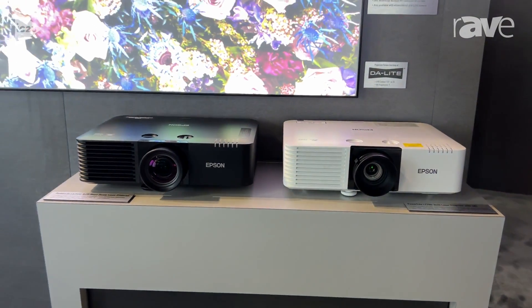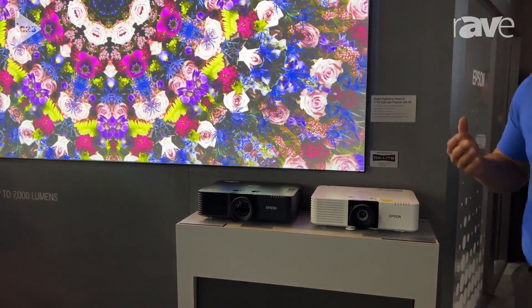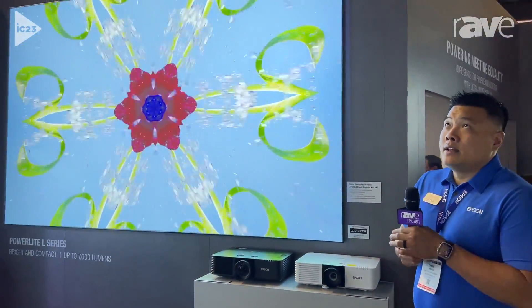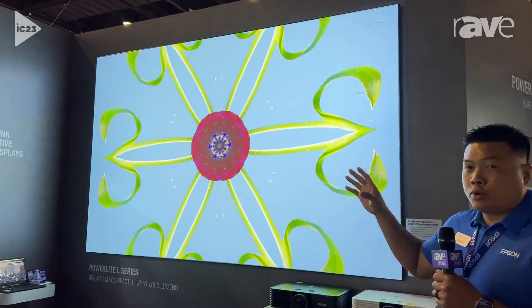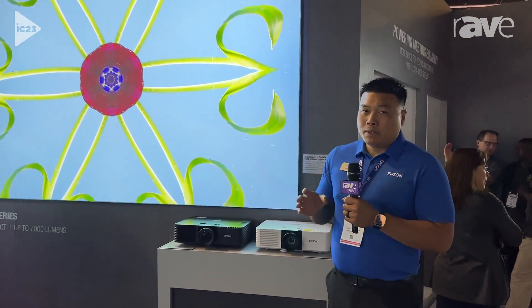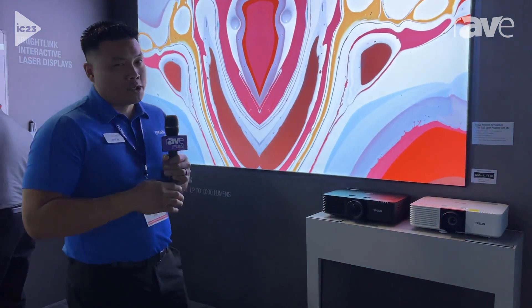What these particular projectors add is 4K enhancement, so now you're getting double HD resolution on screen. Secondly, we're adding pixel-line camera compatibility. That allows you to get multiple projectors set up in a multi-projector setup very simply — you don't need special capabilities to get that installed. It can all be done on the projector itself.